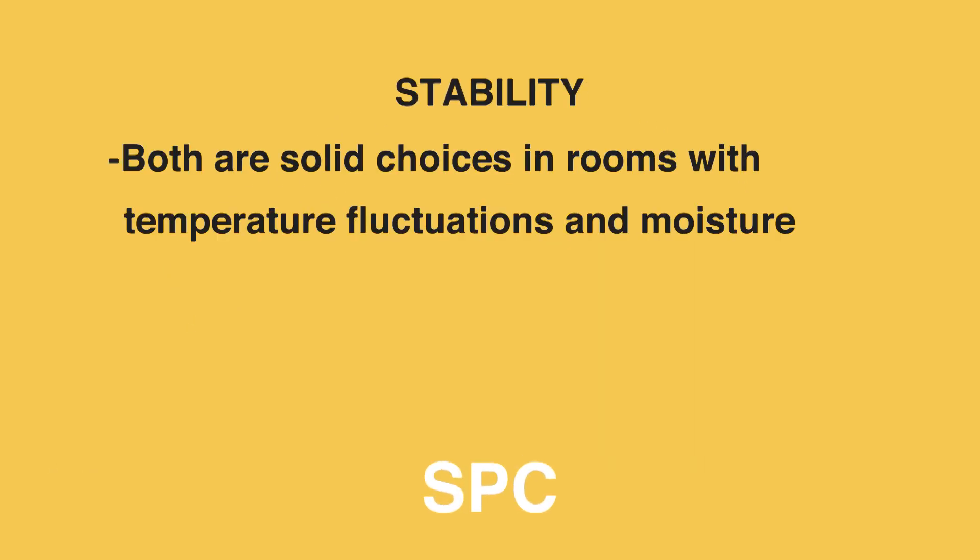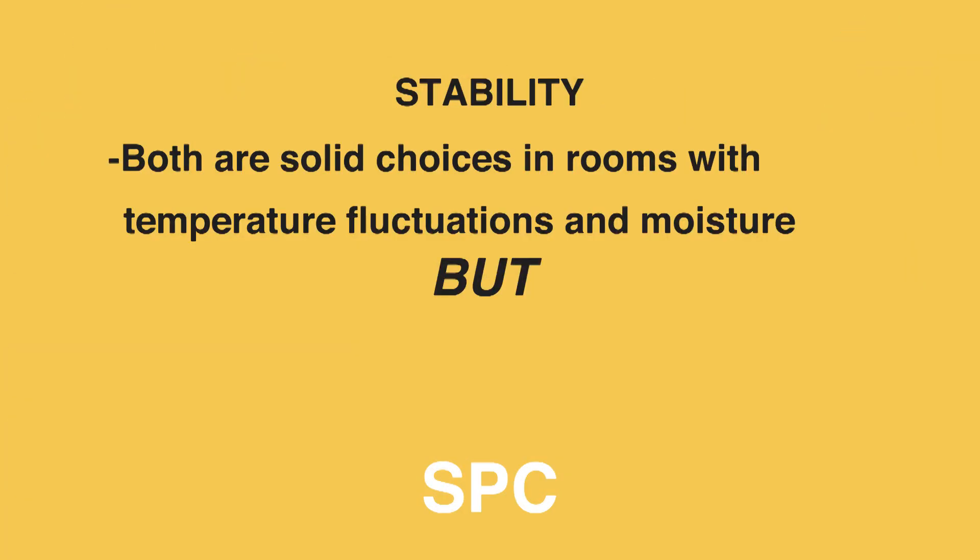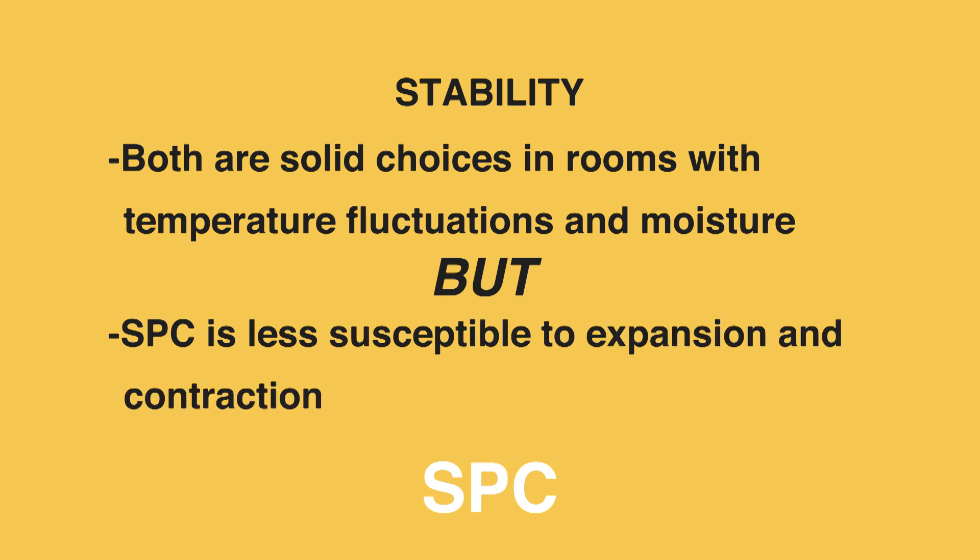Stability. SPC edges out WPC in this category. Both floors are solid choices for rooms where moisture and temperature fluctuations reside. But when extreme temperatures exist — think winter cabins or tropical locations — the denser, rigid core of SPC floors enables them to be less susceptible to expansion and contraction.